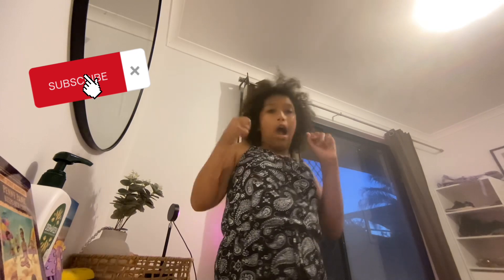Hi guys, welcome back! Today I'm going to do my full everyday nighttime routine. I've seen everyone doing night routines and morning routines, so here's mine. Before we get started, make sure to like and subscribe and turn on post notifications — I've already hit 40 million views and tons of subscribers!